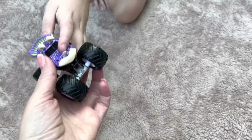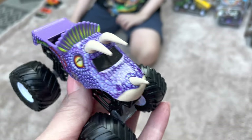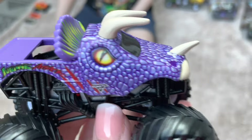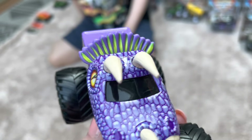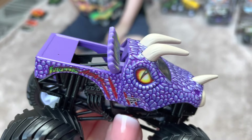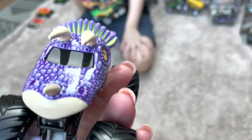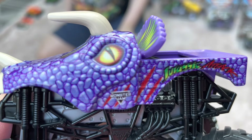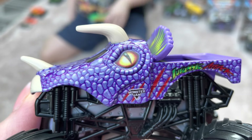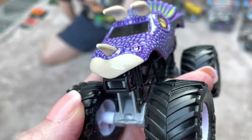The first truck we have to review is the purple Jurassic Attack. Look at this thing — he is so cool, very neat colors. I don't think this one was real, but it turns out it was actually a ride truck in real life.